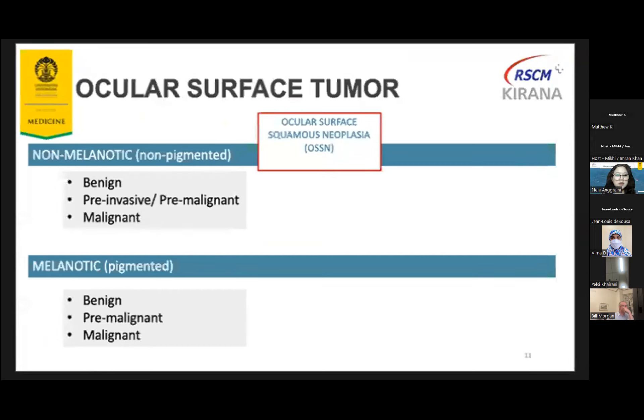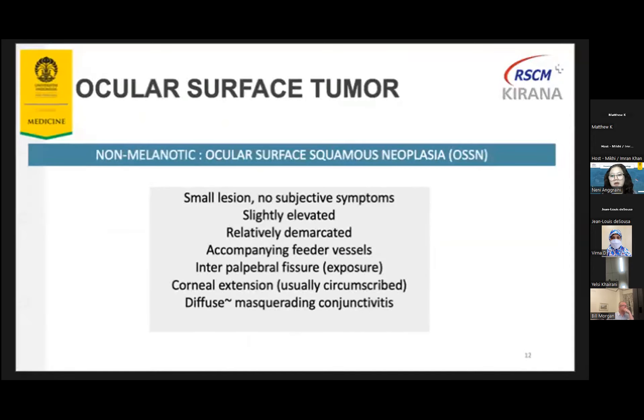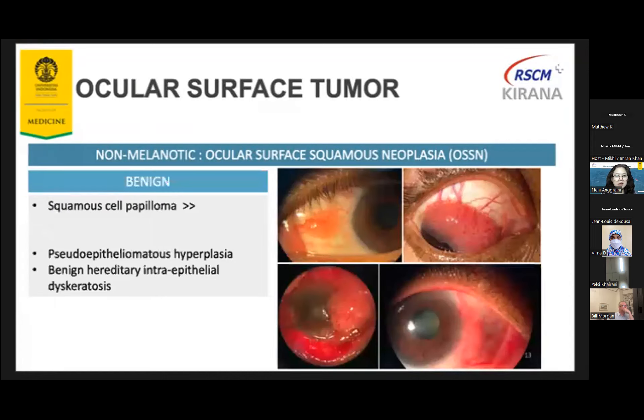The ocular surface tumor can be classified as non-melanotic or non-pigmented, and melanotic or pigmented type. Ocular surface squamous neoplasia, or OSSN, is the non-melanotic type. Both types consist of three subtypes: benign, pre-invasive or pre-malignant, and malignant. OSSN characteristics are usually a small lesion with no subjective symptoms, slightly elevated, relatively demarcated, with accompanying feeder vessels located in the interpalpebral fissure. If there is corneal involvement, it is usually circumscribed, and if diffuse, it is very often misdiagnosed as conjunctivitis.